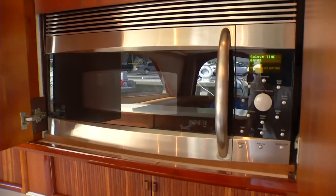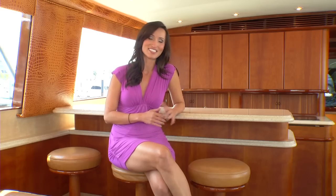The galley features four under-counter refrigerators, two freezers, a convection microwave, a stainless steel sink, a four-burner stove, and extensive Corian countertops throughout. My favorite feature is the minibar — it's the perfect spot to sit back and enjoy a drink with friends.